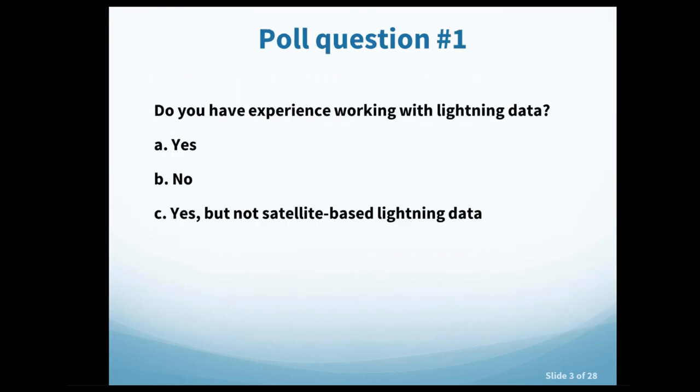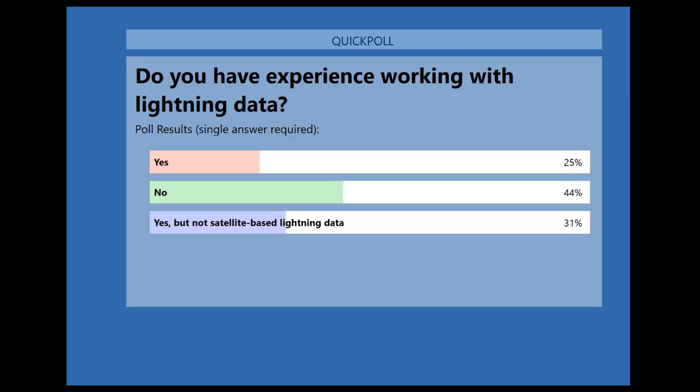We'll start with a poll question to gauge your experience. Poll question one: do you have experience working with lightning data? Choice A is yes, B is no, or C is yes, but not satellite-based lightning data. Results show that no is the biggest response, followed by yes but not satellite-based lightning data, and about 25% said yes.